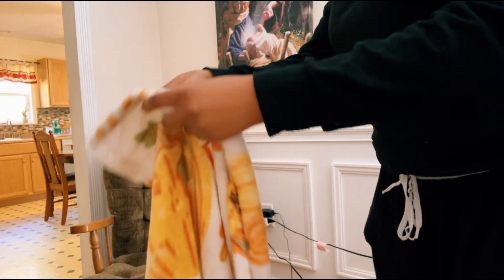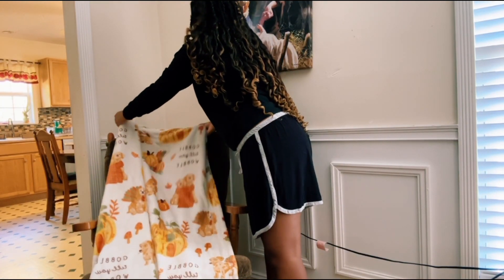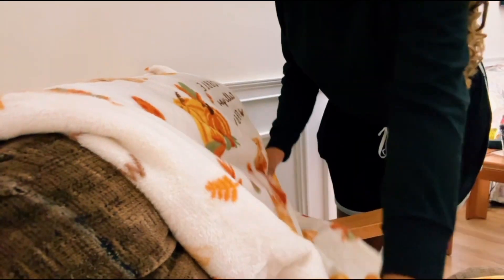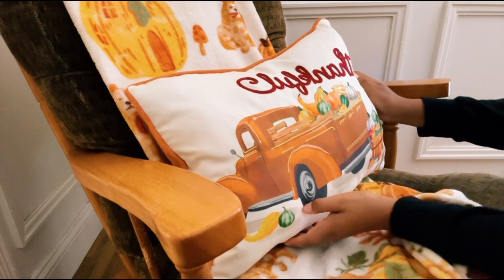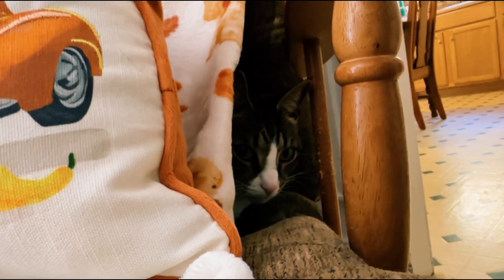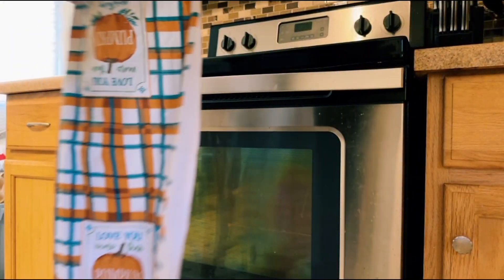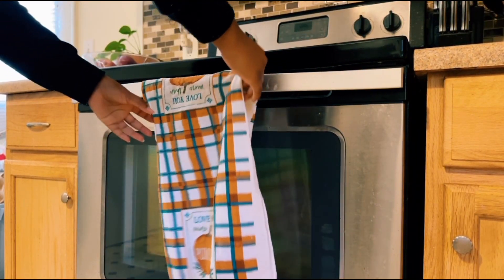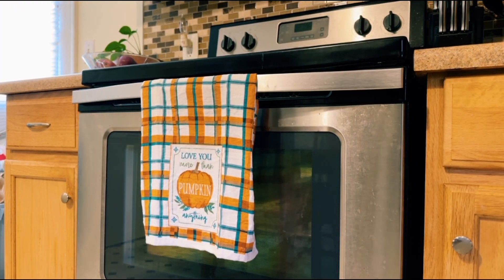I just wanted to show you this really soft and cute Thanksgiving blanket and pillow I got from Walmart — honestly one of the only few Thanksgiving decor items I could find in stores right now with everyone shopping for Christmas. I like to go ahead and still celebrate Thanksgiving before skipping to Christmas. The blanket was ten dollars and the pillow was five. This towel I got from Dollar General was of course a dollar, and it's so cute to put it on your oven.